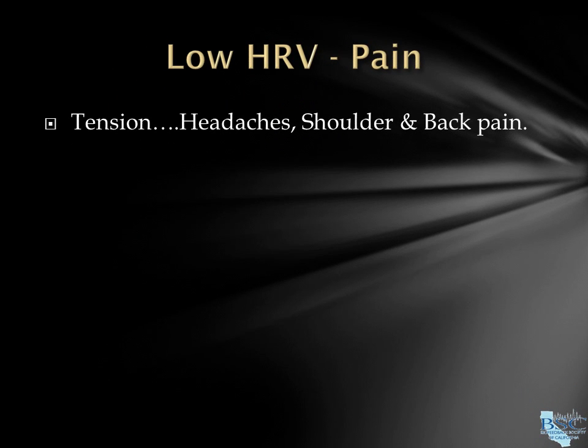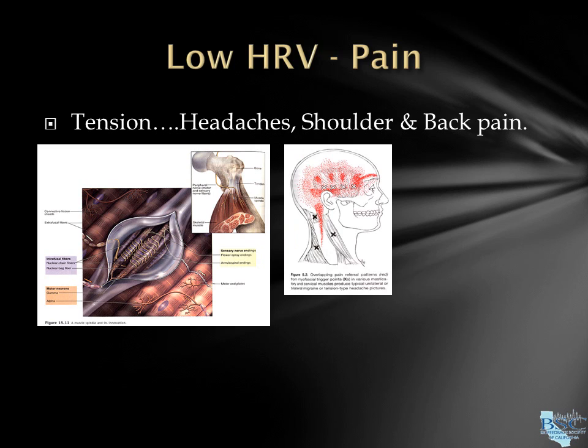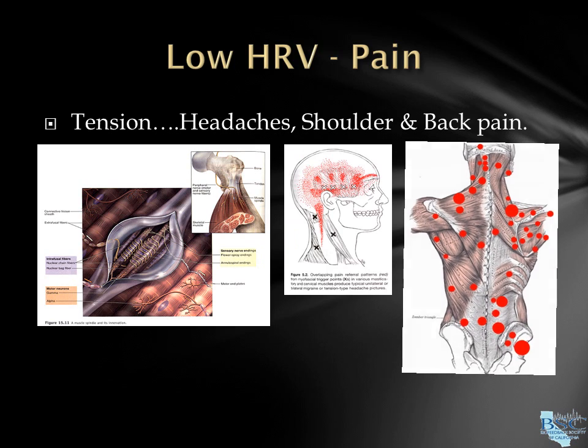We also have tiny rice-grain sized cells in our muscles that respond and stretch to sympathetic activity, which, if left on, can cause severe and progressive tension pain found in many headaches, shoulder, back, and neck pain.